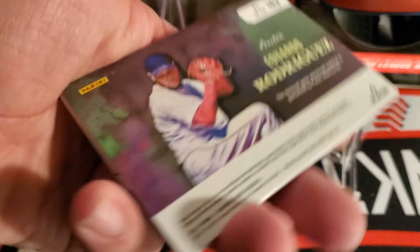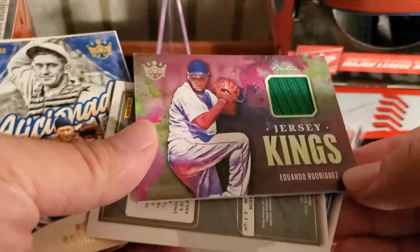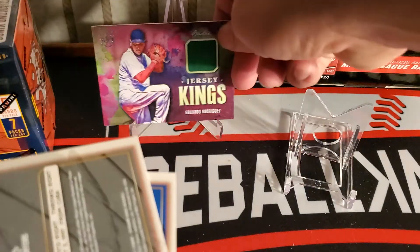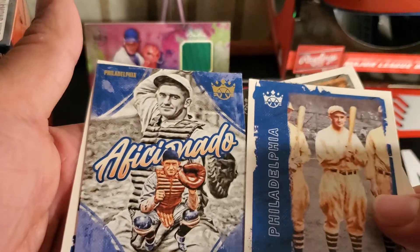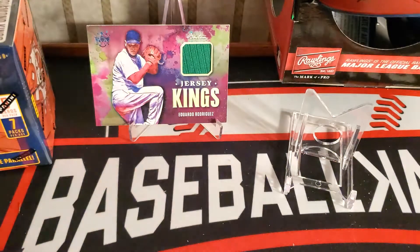Luis Robert. We have a hit already — we have an Eduardo Rodriguez little napkin relic. Pretty cool. Wait, do we get two Mickeys? Yeah, look at that. Funny. And then we have a Cunha. We got a hit. That's nice.